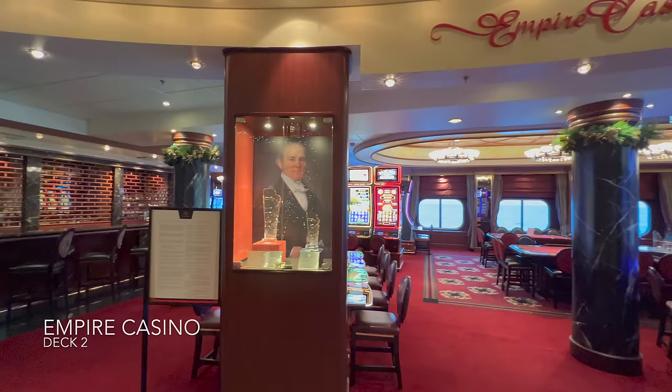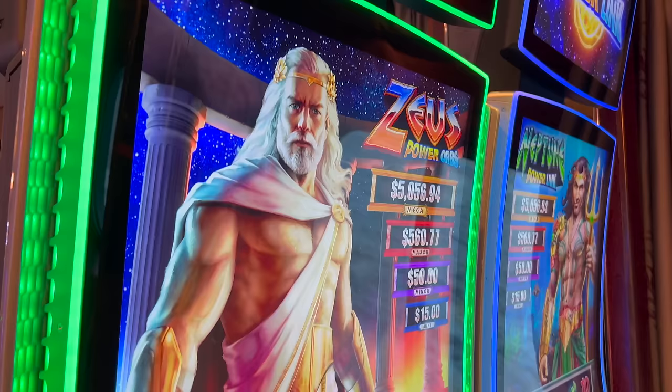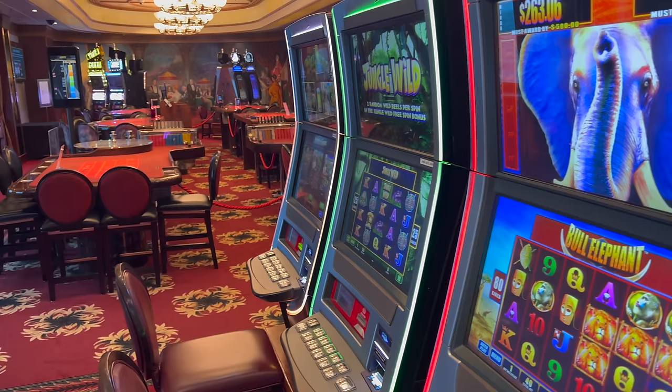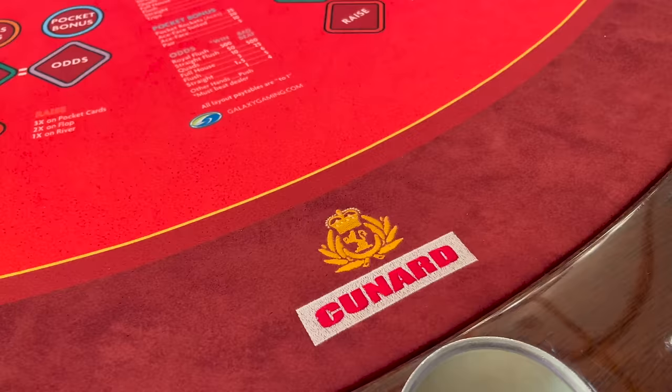The next venue is the Empire Casino, directly opposite guest services still within the Grand Lobby part of the ship. In here you'll find a selection of both slot machines and also table games. Cruise ship casinos are notoriously a lot smaller than what you would find in a land casino, but from a slot machine variety point of view they did have pretty much all of the crowd pleasers. Where a land casino would have ten of one machine they would only have one in here, for example.